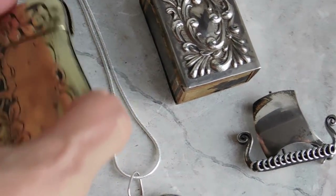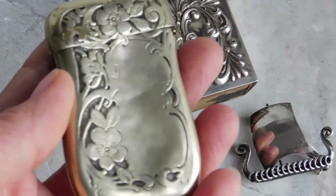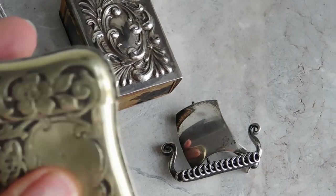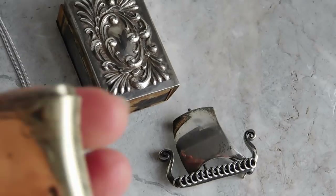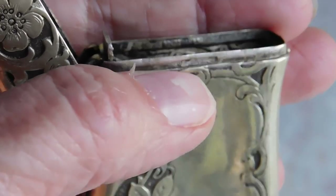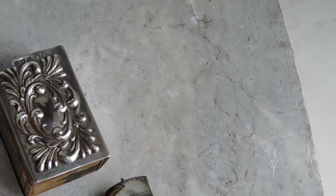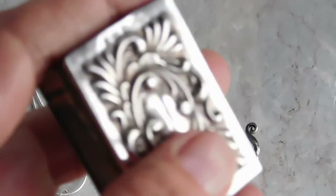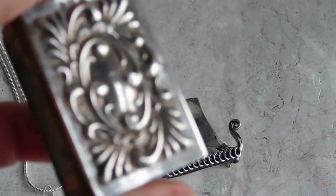Here are a few things I've just listed. This is an Art Nouveau German silver match safe or Vesta, probably dating from around 1900. I found a mark inside the rim, but part is rubbed off. It does say 'German silver,' which is an alloy — the same as nickel silver or alpaca. I listed that for $49 with free shipping.